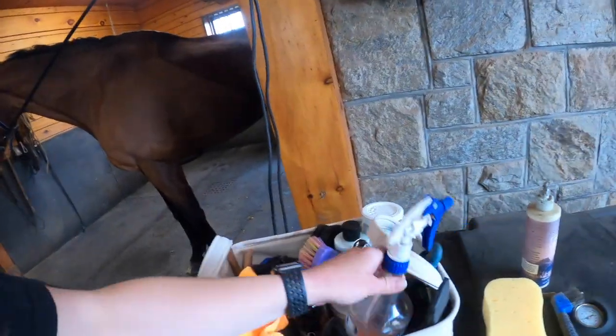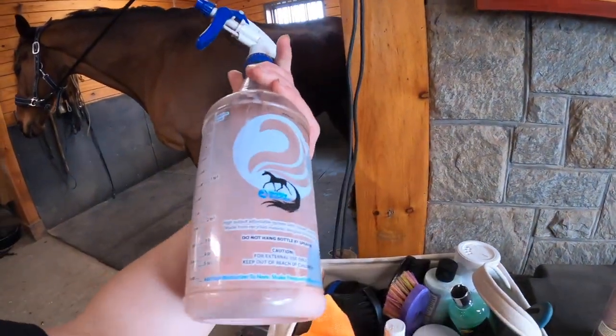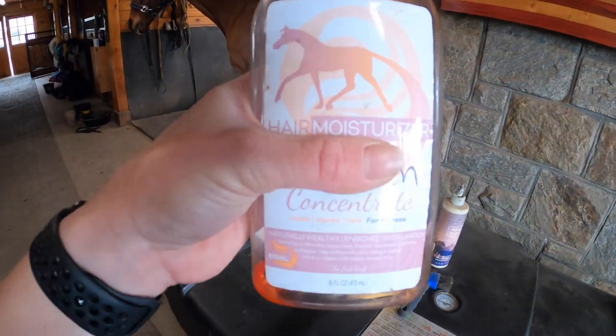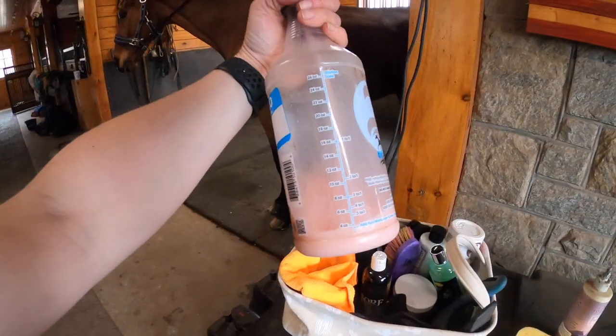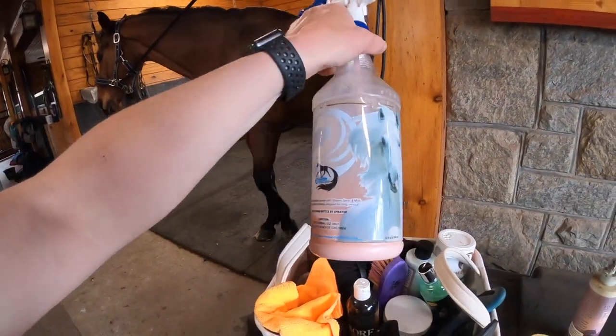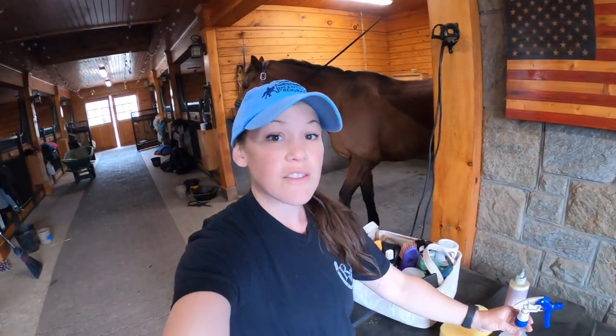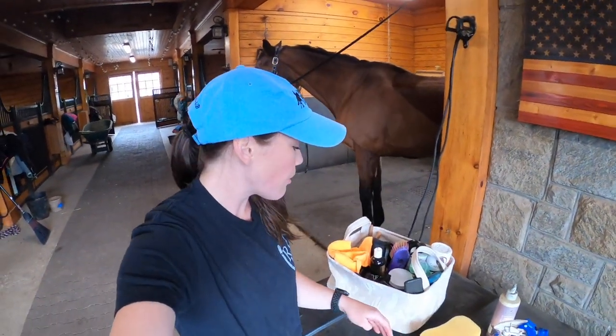Speaking of Healthy Hair Care products, this is another one of my go-tos: the Pink Stuff. I'm almost out of it right now and need to order more from Riding Warehouse. This is the bottle it comes in — it's a concentrate that I mix up in a spray bottle with water.